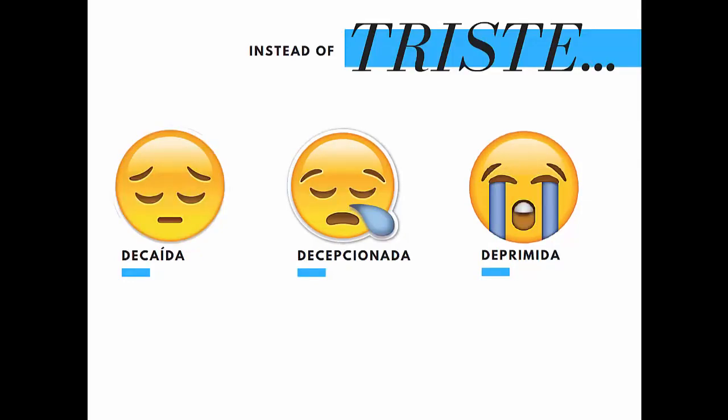And instead of triste, I could have written decaída, decepcionada, deprimida. What else? Maybe pésimo, infeliz, miserable.